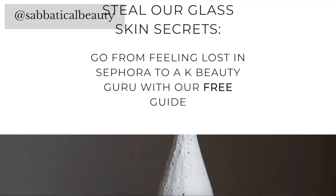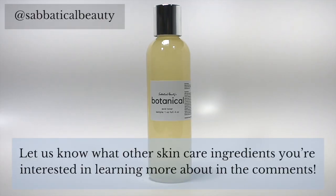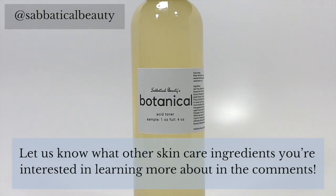Now that you know what camel milk can do for your skin, I'm sure you're curious to know what other goodies in the K-beauty world will give you the complexion you've always wanted. To find out, download our free glossary for hot Korean beauty ingredients below. I hope you enjoyed this video. If you liked it, please give us a thumbs up — that will really encourage us to make more of the best weekly videos on skincare. Let us know what other skincare ingredients you're interested in learning about in the comments.